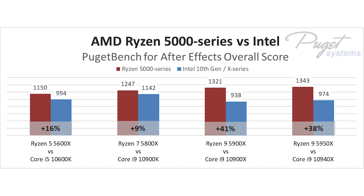Even further up the stack is a bit interesting because it starts to get into the Intel X series territory, which are frankly not great for After Effects since they are all slower than the less expensive Intel Core i9-10900K. But based on price alone, the Ryzen 9 5900X and 5950X are both close to an astonishing 40% faster than the Intel Core i9-10900X and 10940X respectively. But since there's almost no reason to use the X series processors when the Core i9-10900K is both less expensive and faster, the true performance advantage with the new AMD Ryzen 5000 series is a bit lower.